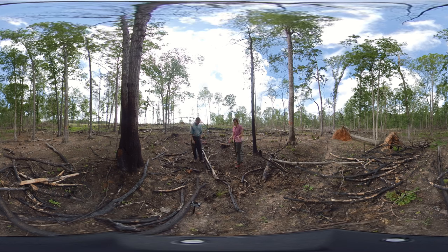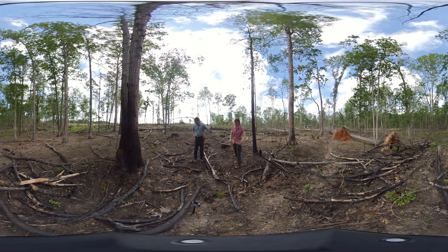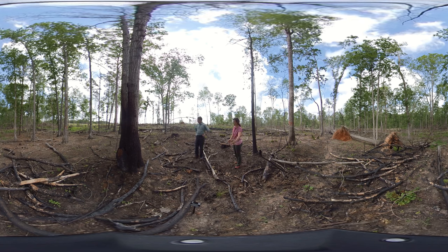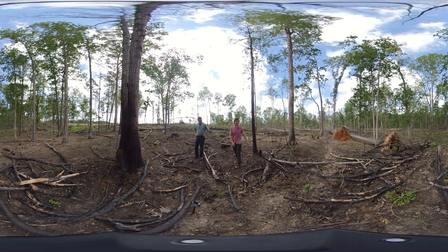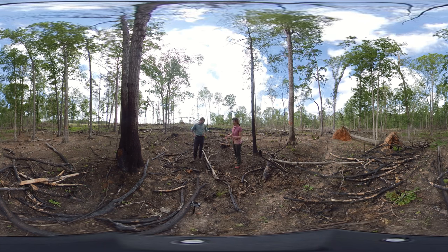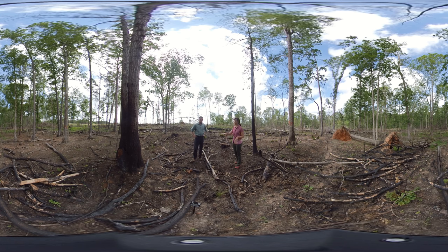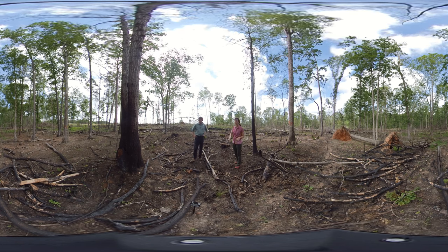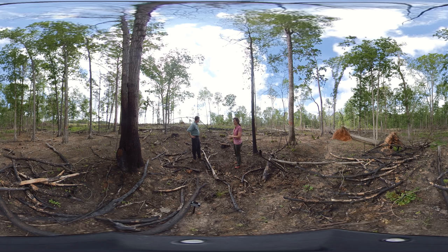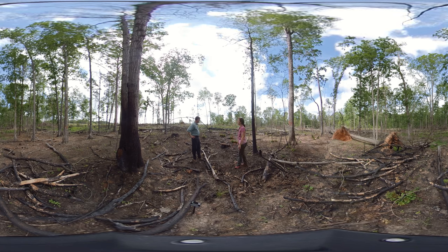We've stopped at a linear feature here that's about five feet wide — two meters wide — and runs the length of the stand. We think this is an old fire line that was created by pulling a disc behind a tractor or bulldozer. It was set up so that this side of the area would burn, but the fire would stop at the line and keep the area behind it unburned.